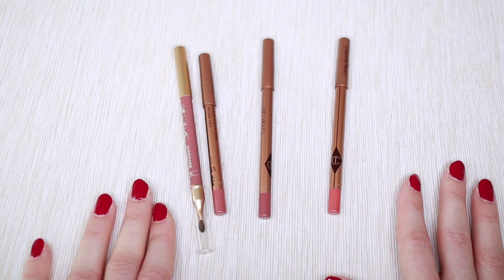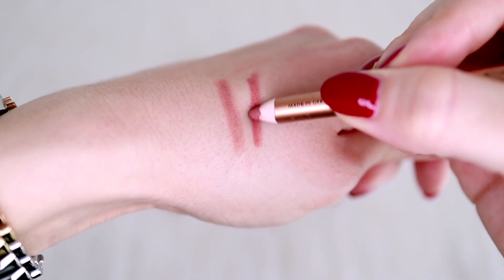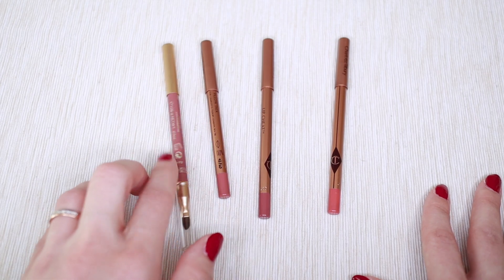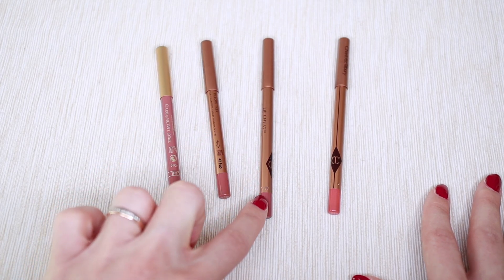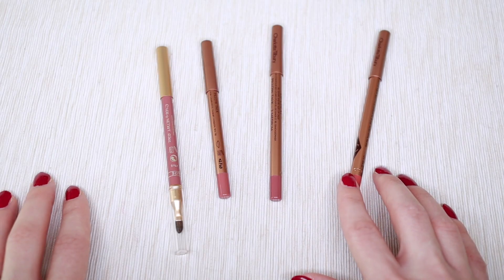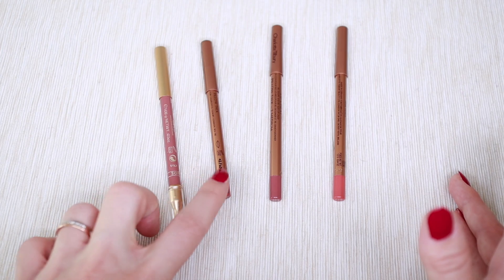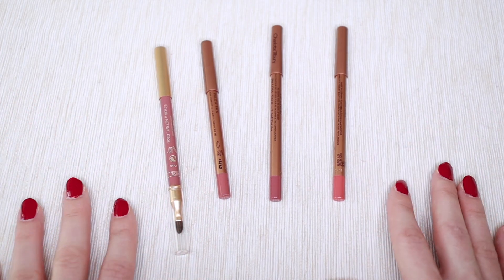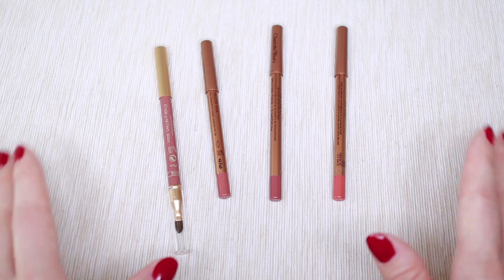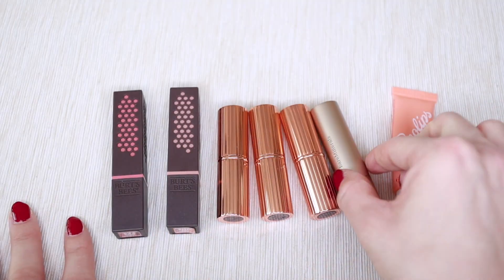For lip liners I'm keeping all four, even though three would be enough since two shades are very similar. I have Pillow Talk, a classic nude, Pillow Talk Medium in a deeper nude, and a pinky coral shade. Once I use up one of the similar nudes, I'll keep my lip liners at three going forward.